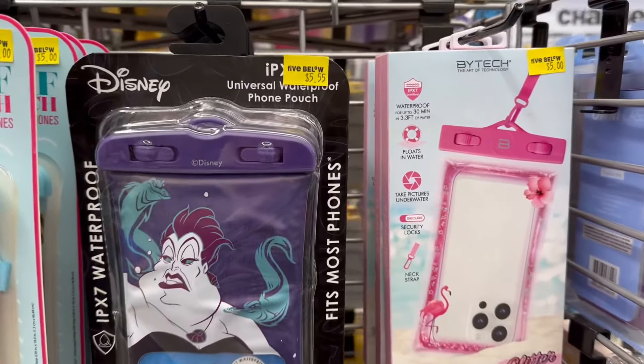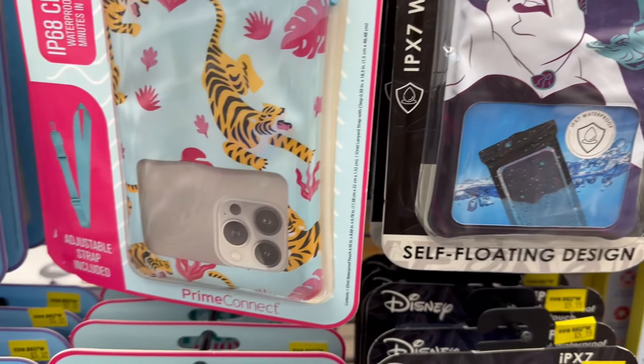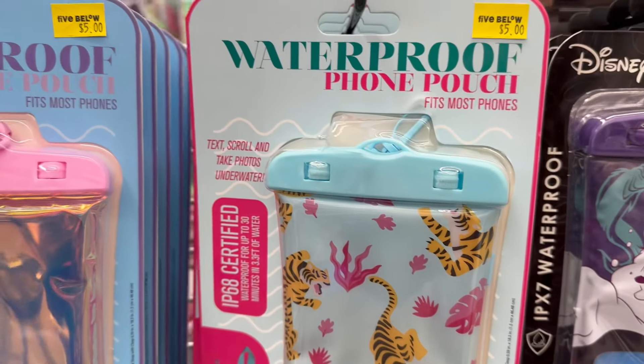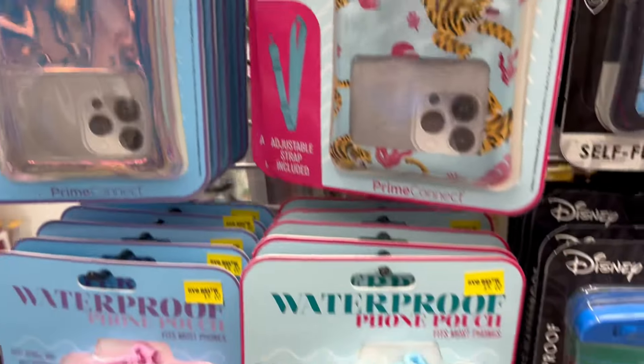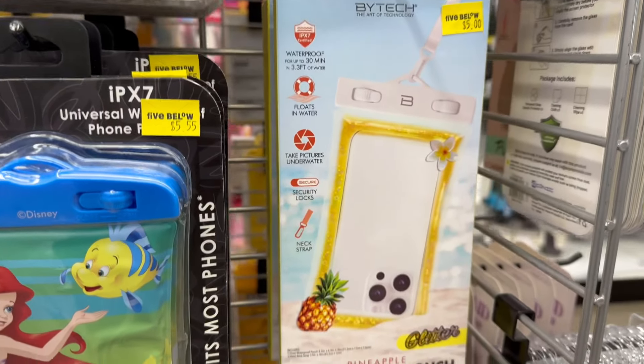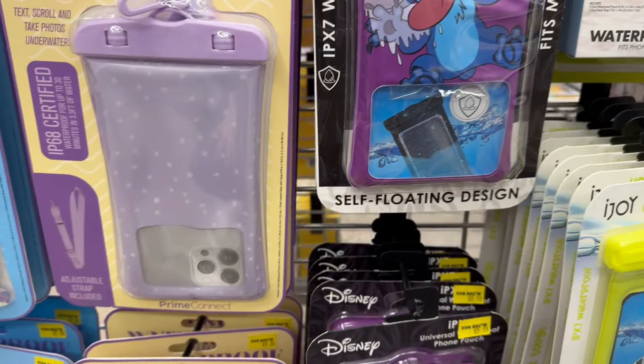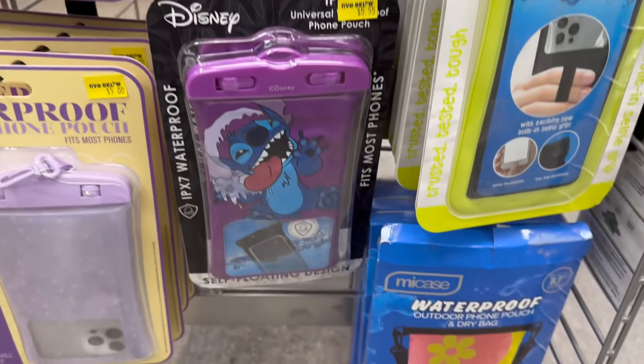Over in the plus area, they've got some nice waterproof phone holders. These are actually pretty cool — they've got a lot of different styles to choose from. I love the Disney ones. Stitch looking in your phone — but these are really great to have.